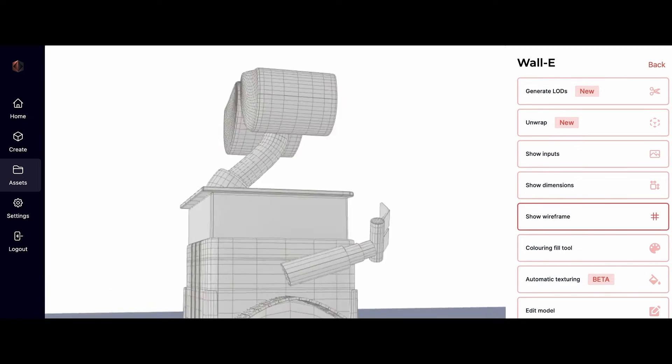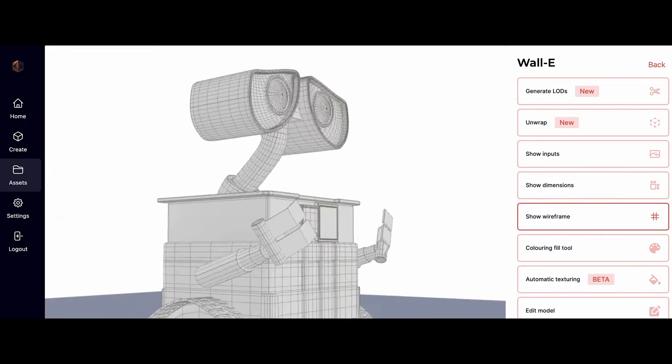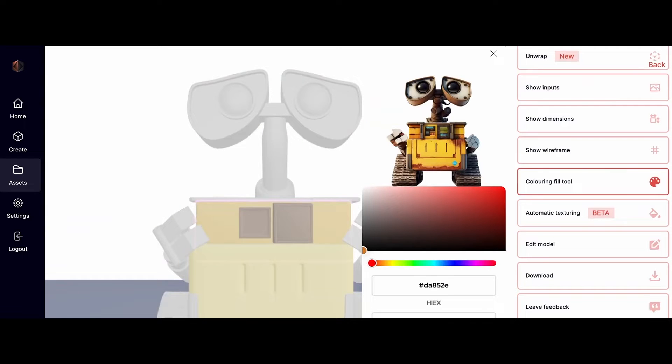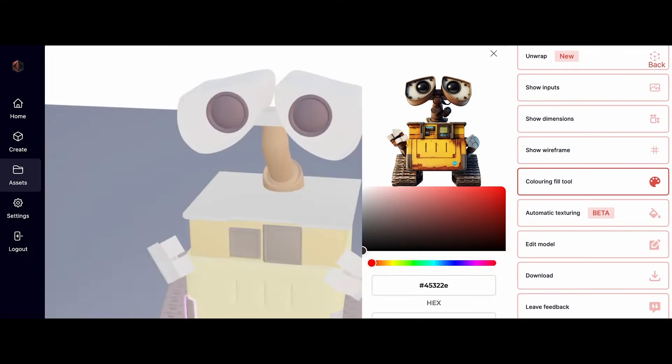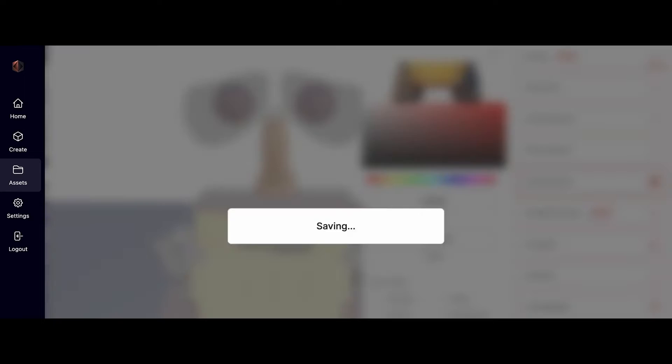With cutting-edge algorithms, it skillfully extracts depth and dimension from 2D images, crafting detailed 3D models that encapsulate the essence of the original scene.